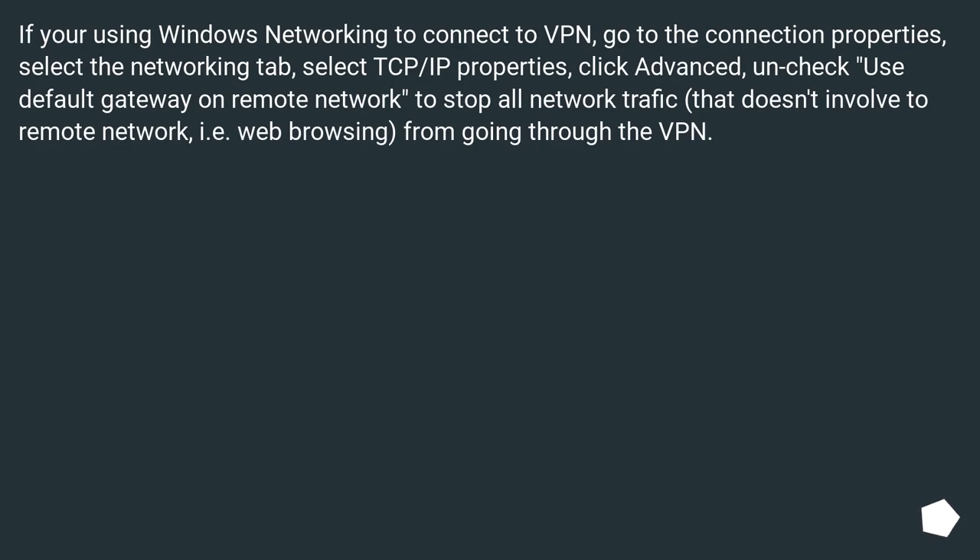If you're using Windows networking to connect to VPN, go to the connection properties, select the Networking tab, select TCP/IP properties, click Advanced, and uncheck 'Use default gateway on remote network' to stop all network traffic that doesn't involve the remote network — i.e., web browsing — from going through the VPN.